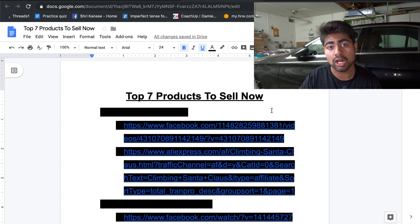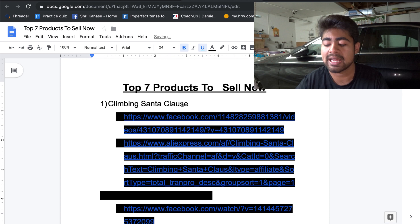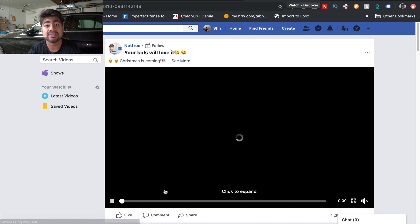Without wasting any more time, let's jump right into the products. The first product on my list is very interesting and it relates to an occasion coming up — Christmas time. The product is the climbing Santa Claus. I want to show you the specific video I saw on Facebook for this product and also the AliExpress link, and I'll talk about how to do targeting. This has been running on Facebook specifically since last month.